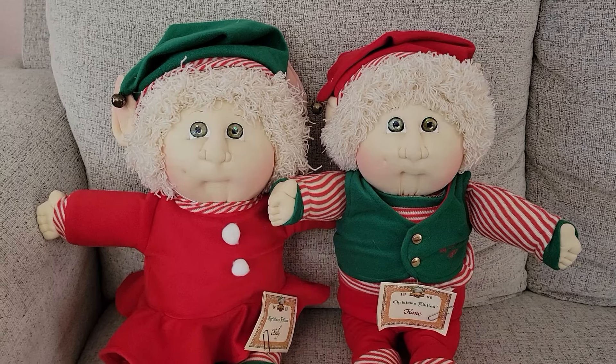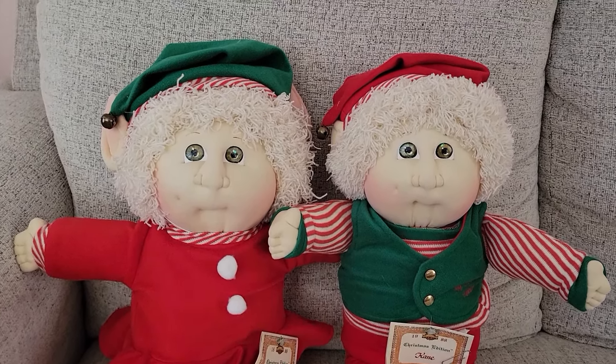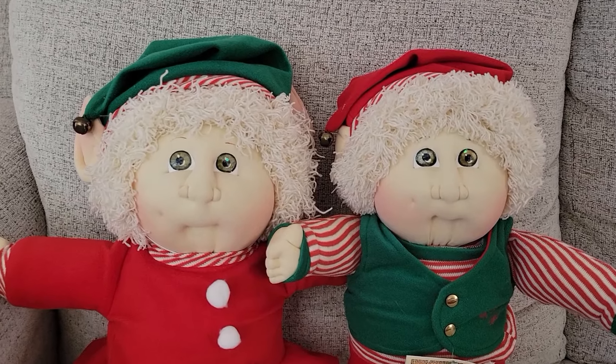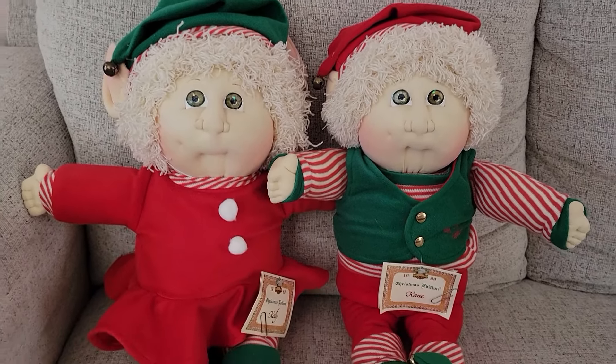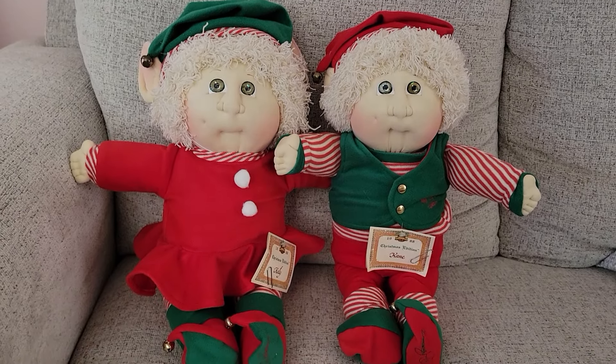Hey everyone, welcome to my channel. My name is Shauna, I'm an adult collector and I make videos for other adults. I actually just made this video upstairs in my room and I think I like the lighting in this room better for these, so I'm trying to do it again. I'm going to compare the videos and pick which one I like most.